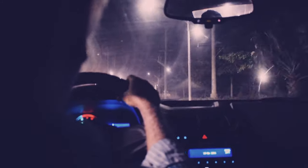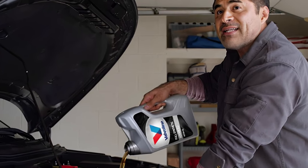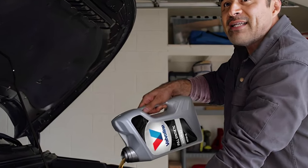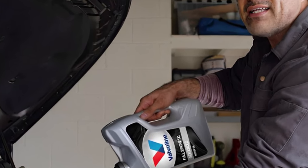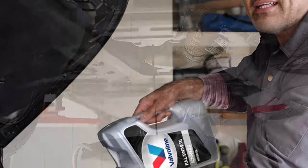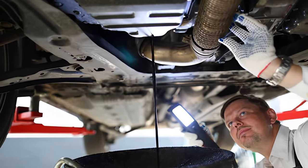Is it okay to change synthetic oil every 2 years? Absolutely! If your car sees less action and doesn't clock up many miles, changing the synthetic oil every 2 years is a good idea. Even when not in use, the oil can degrade over time — it's like aging wine, but in this case you don't want it aged.